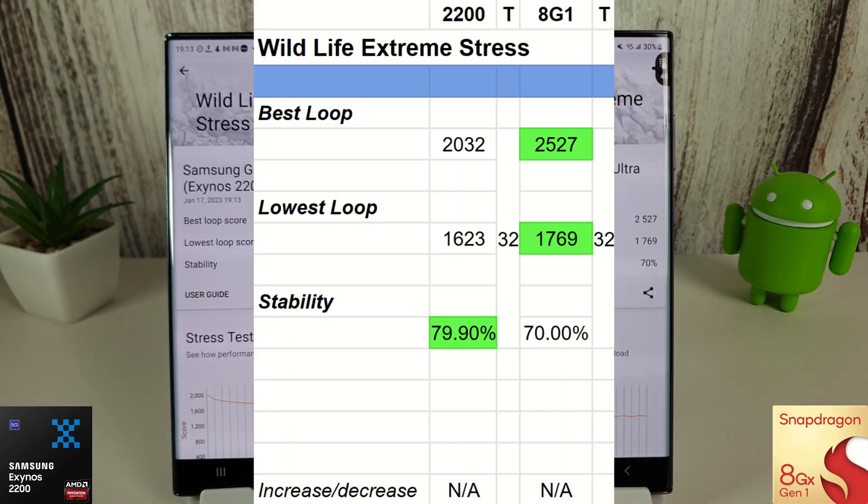No changes here in the 3DMark Extreme stress test. The Snapdragon is still winning the best and lowest loop in terms of performance, and the Exynos is still winning with its stability — which is obviously because its cores are running slower. So again, we've got stability versus performance. The Snapdragon easily wins performance while the Exynos 2200 gives a more stable experience. Let's move on to the Slingshot Extreme test.